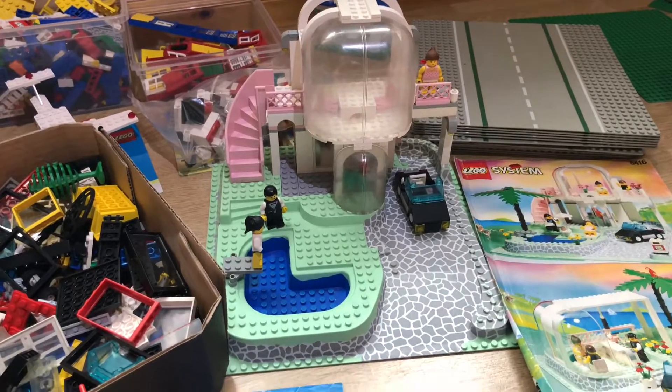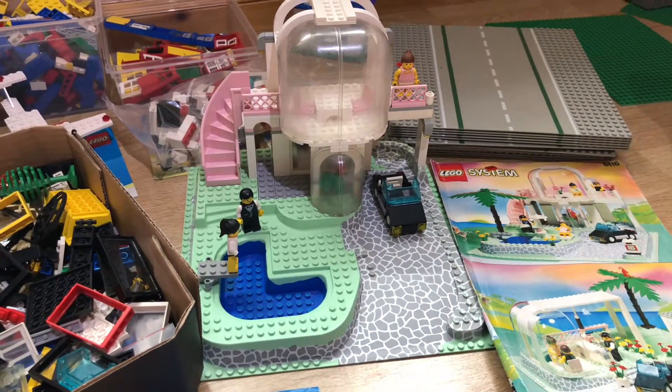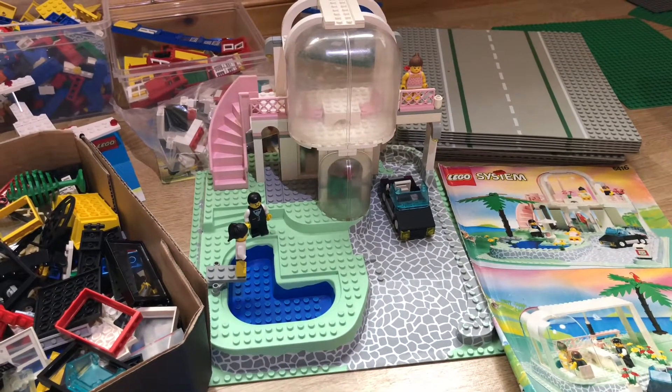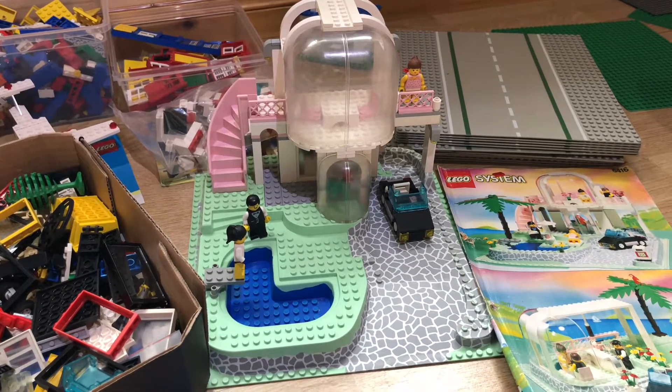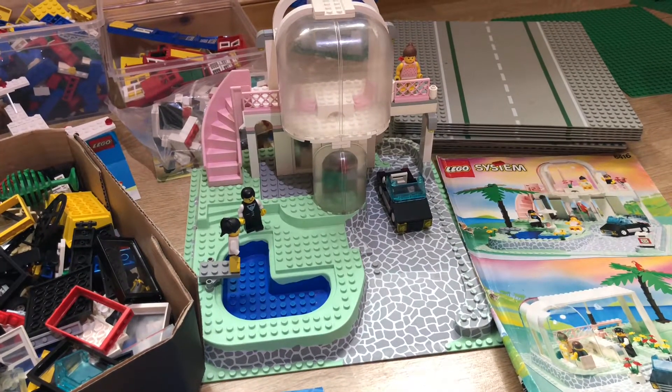But if you can point me in the right direction of what to do with the Paradisa set — should I just sell it, or should I part it out to my own collection and use the base plate to try and build a MOC from the same time period?